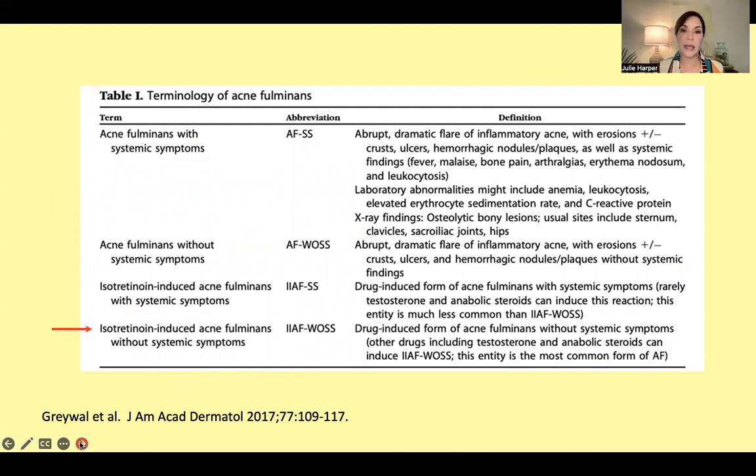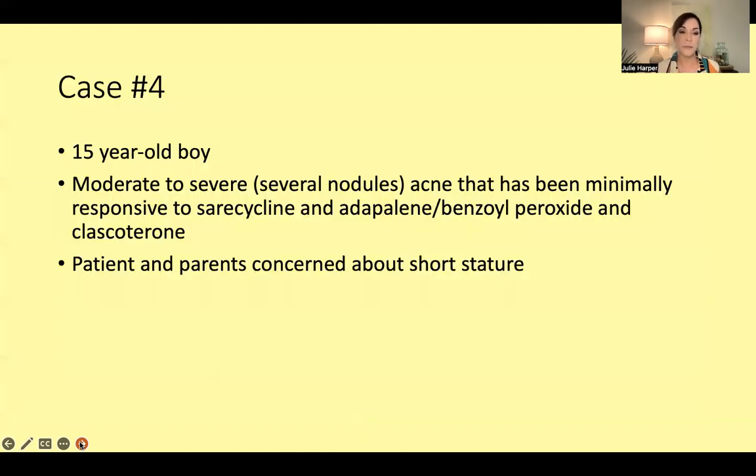Acne fulminans can occur with or without isotretinoin, and with or without systemic symptoms. Honestly, I've never seen acne fulminans without isotretinoin — the most common type is drug-induced and does not have systemic symptoms. If you have acne fulminans with systemic symptoms — bone pain, fever — you need a lab evaluation: check for anemia, do a CBC, and look at inflammatory markers like ESR or CRP. If there are symptoms of bone pain, do an X-ray of the involved areas looking for osteolytic lesions.